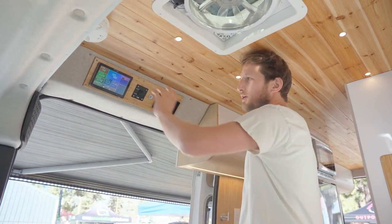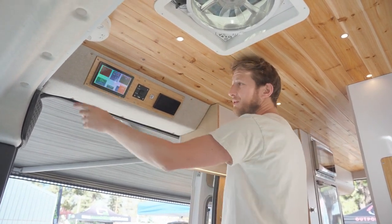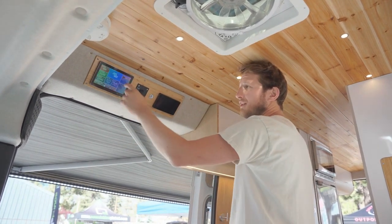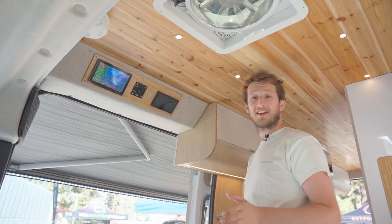Our goal at Be My Van is to make your life easy. We offer a fully equipped van in terms of electricity with very easy access. Right now we're taking 200 watts from the solar panels that are charging, and the van itself is drawing about 72 watts. The idea is that you can be off the grid, and if you have sun, that's even better.